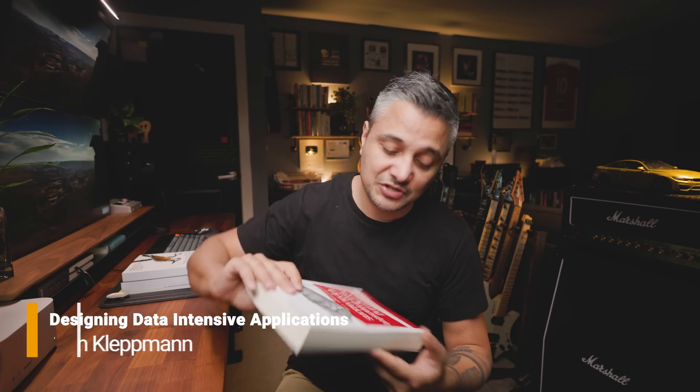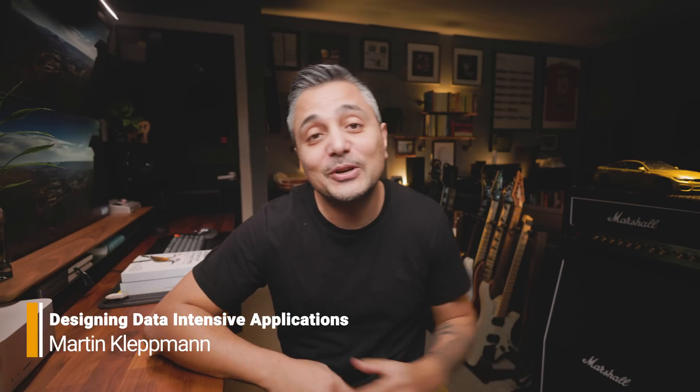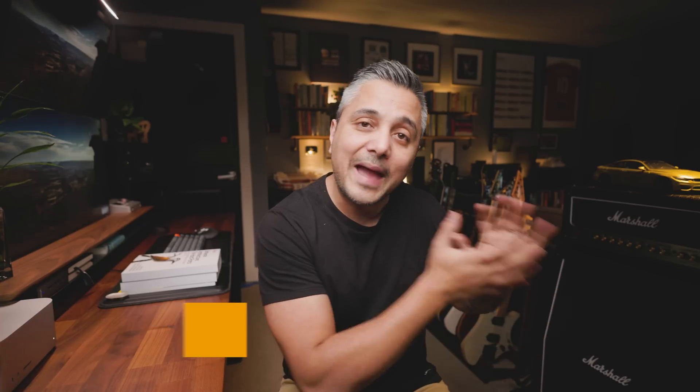A natural follow-up once you've finished that book is the red book — Designing Data-Intensive Applications by Martin Kleppmann. This is almost like the holy grail of distributed systems books and definitely way more dense than the first recommendation. If you know enough that the first book is too basic for you, this is a great second step toward learning distributed architectures. While the first book gives you a high-level understanding, this one dives deeper into the concepts, how they actually operate, and the trade-offs you have to deal with when working with distributed systems.